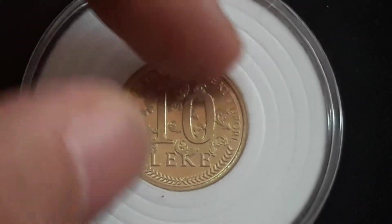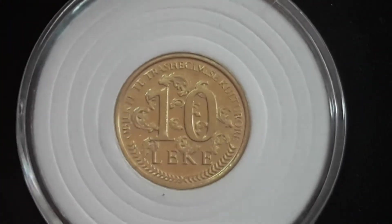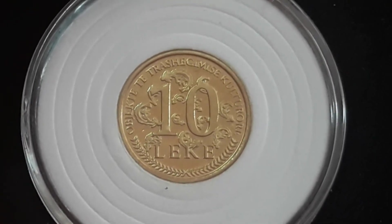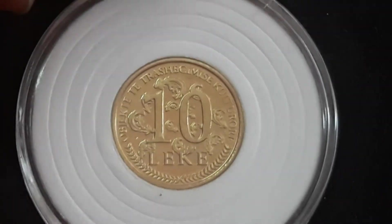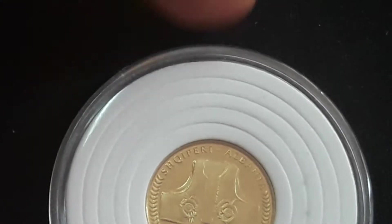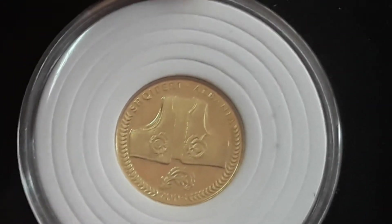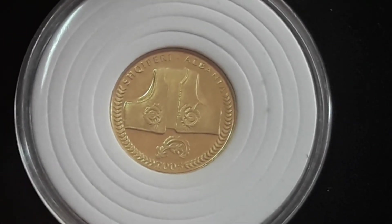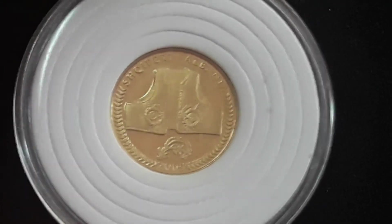In Albanian we see "Objects of the Cultural Heritage." So this coin's composition is aluminium bronze. It weighs 3.6 grams, diameter is 21.25 millimeters, and thickness is 2 millimeters.